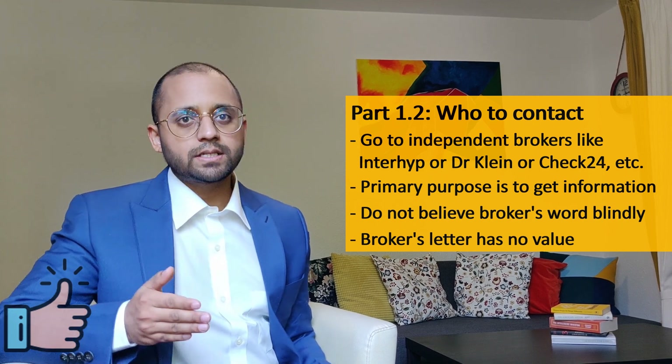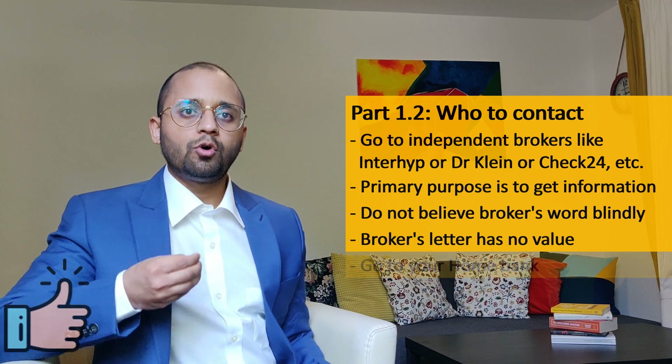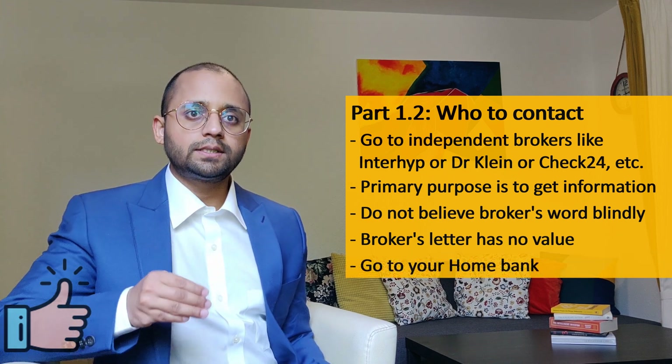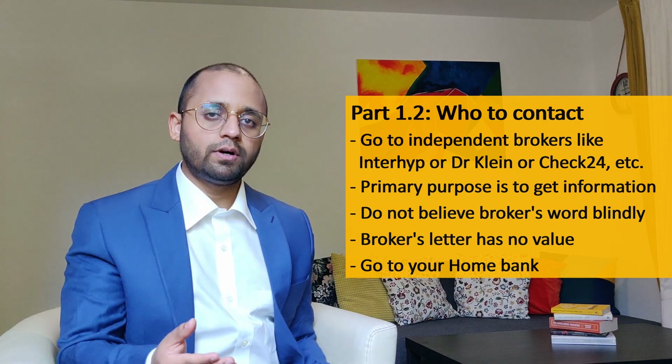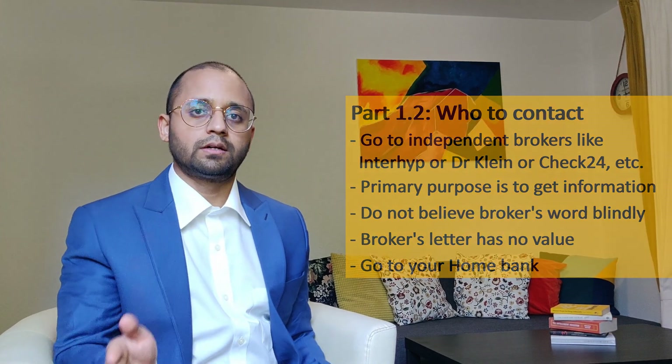This is when banks come into the picture. Once you have an idea about the market and know what you want, go to the bank where you have an account and ask them for an offer. If your home bank gives you an offer, even verbally, it has more value than a broker's written letter.